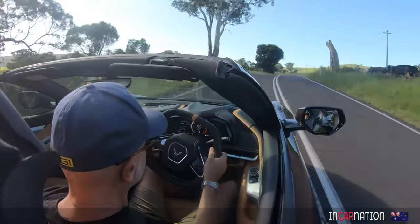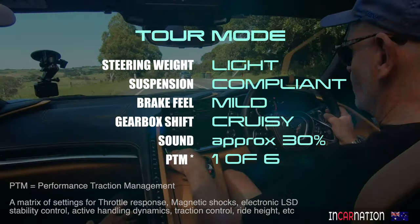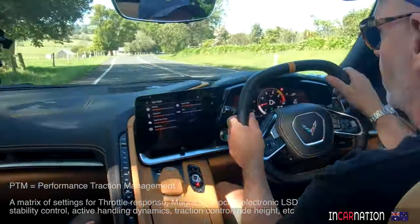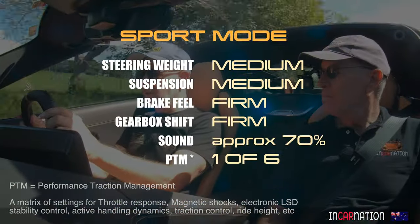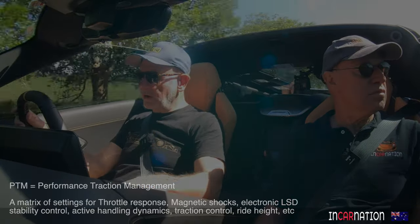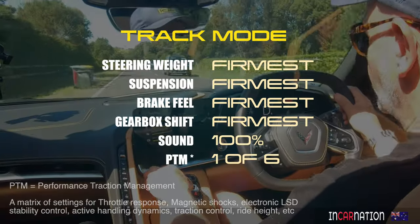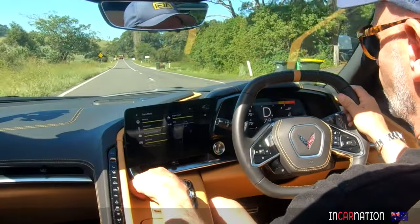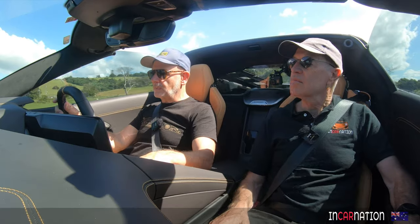So what mode are we in? Just in tour mode there. I think probably the go-to mode is sport. On tour, for me, the steering is a little light, but as a daily driver it's actually pretty good. I just prefer to have it a little tighter on the steering, a little heavier, so I can feel it. Often we jump in cars and go from touring to sport to racetrack on the modes, and half the time you can feel a little bit of difference, but often not a lot. This is a really big, definite change between the modes, and I think sport's really the way to go.